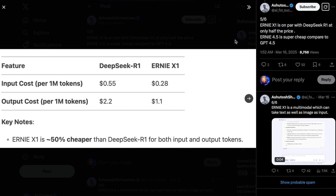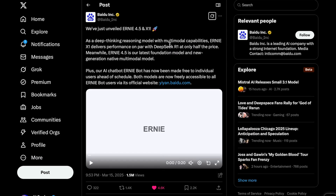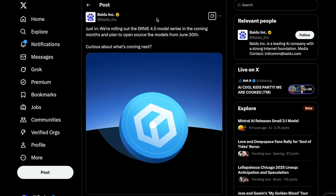Even their reasoning model, Ernie X1, is about half the cost of DeepSeek R1 for both input and output tokens. While Baidu doesn't provide detailed benchmarks for this model, they state it performs on par with DeepSeek R1 at half the cost. We're seeing more of these extremely cheap yet high-performing models coming out of China — from DeepSeek R1, which arguably kicked off this AI price war, to Alibaba's QWQ-32B, which outperformed DeepSeek R1 despite being 20 times smaller, and now Baidu's Ernie 4.5 and Ernie X1, pushing the boundaries even further.